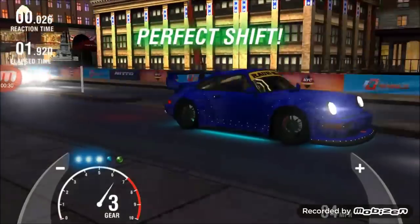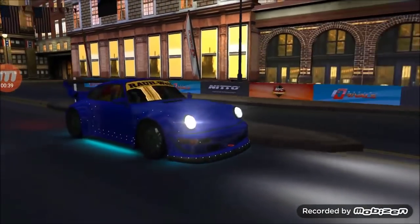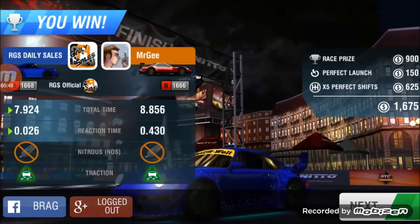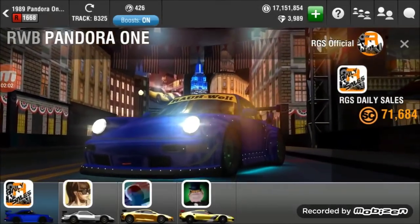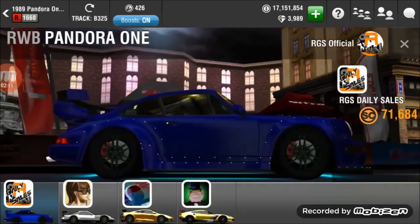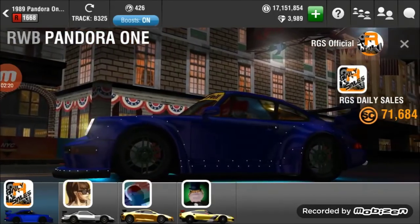Next up we have the RWB Pandora One, and the run you're watching right now is actually my first ever run with this car. I've had it for a few months — it's one of the very few cars I actually bought with RLC. Someone in the comment section mentioned they kind of wanted the Pandora One, so I went to his garage, saw it, and was like, yeah, I need to have this. I paid around 12 mil for it, which was a pretty good deal. Those green rims are the first place rims from the 2001 WRC — really sick rims, and one of the rarest in the game.